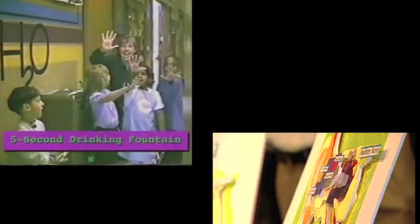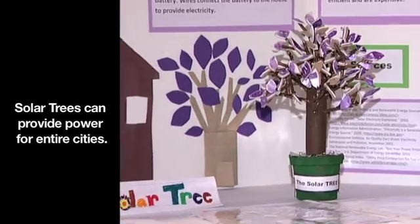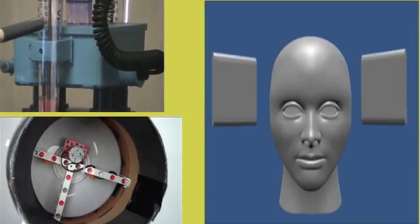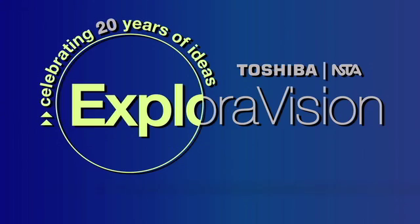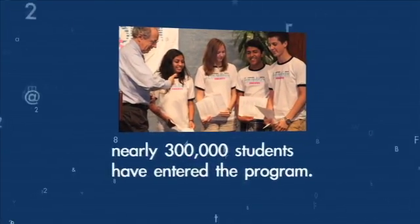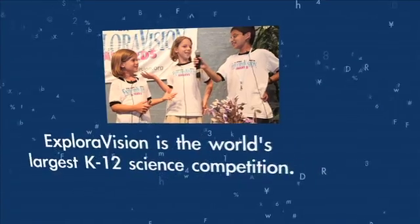From water fountains to hearing aids to nanotubes, Exploravision students choose a technology that is relevant to the world today and then explore what it does, how it works, and how, when, and why it was invented. The program will celebrate its 20th anniversary in 2012. Since its inception, nearly 300,000 students have participated and it's now the world's largest K through 12 science and technology competition.